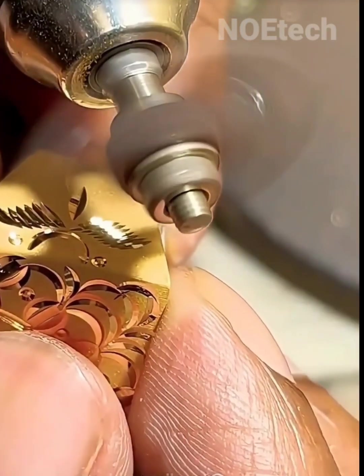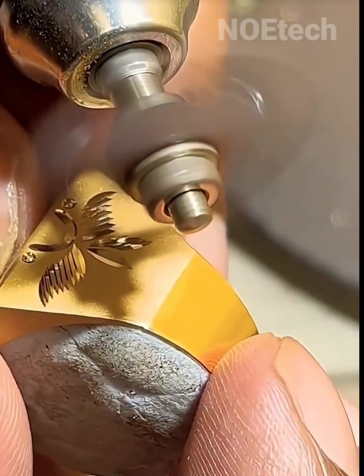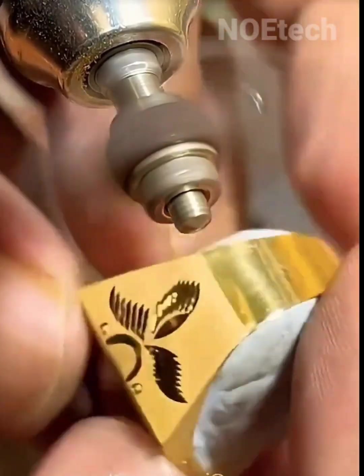Footage shows the process of carving a gold ring with bold lines, creating a different artistic character in just an instant.